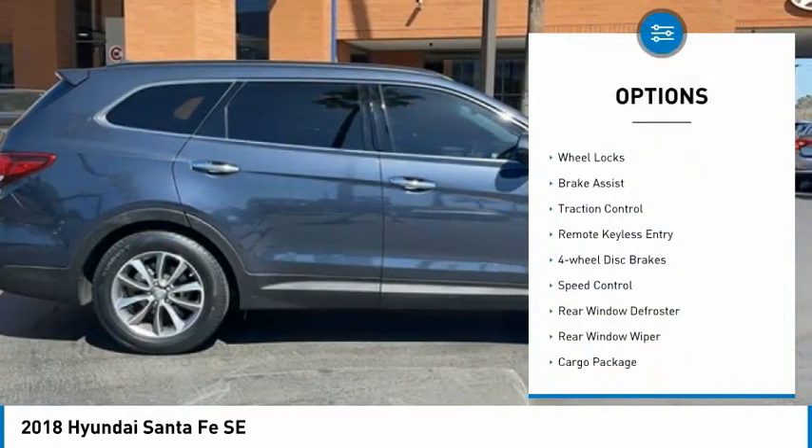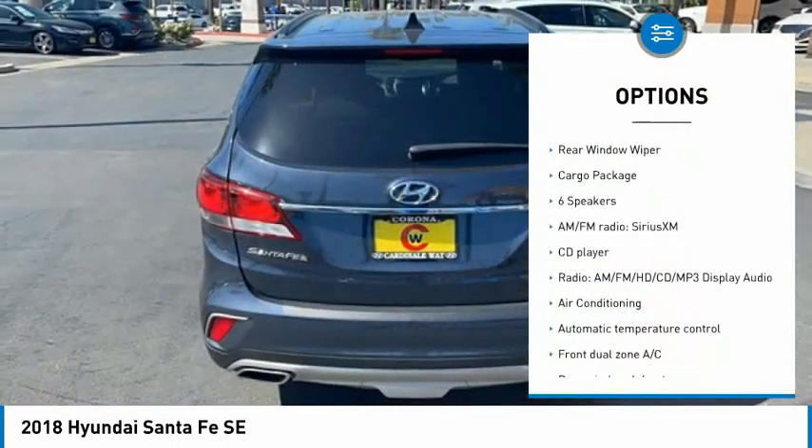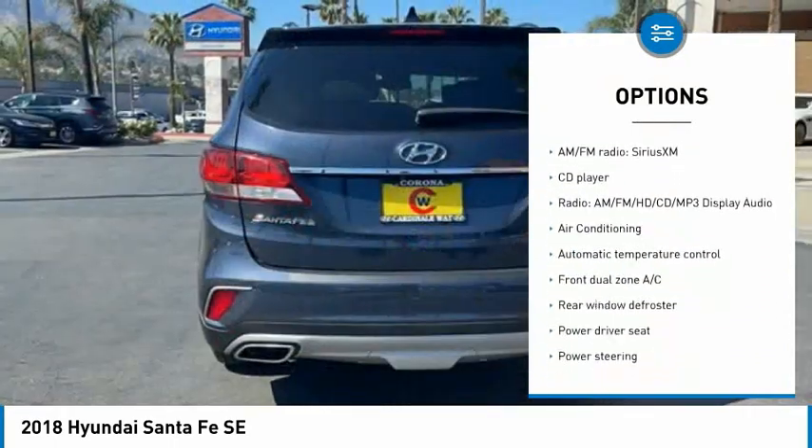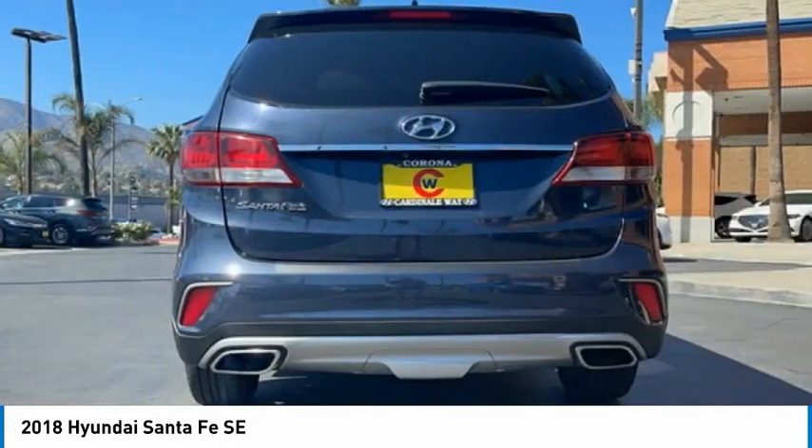Electronic stability control, alloy wheels, wheel locks, brake assist, traction control, remote keyless entry, four wheel disc brakes, speed control, rear window defroster, rear window wiper.